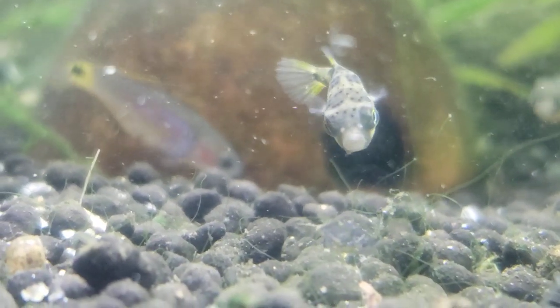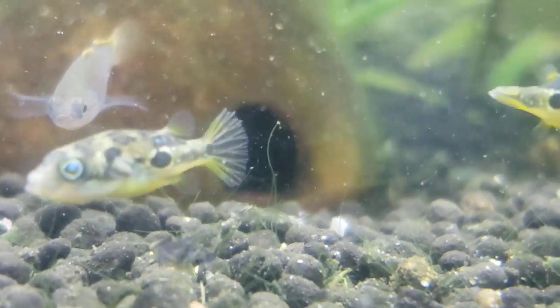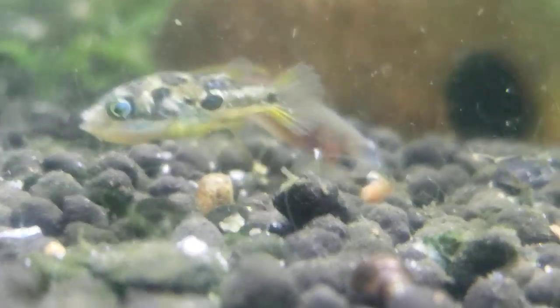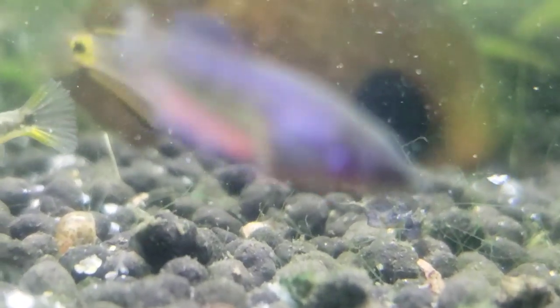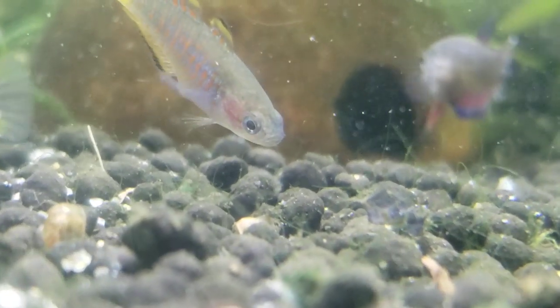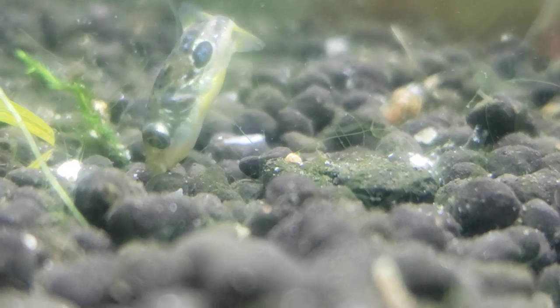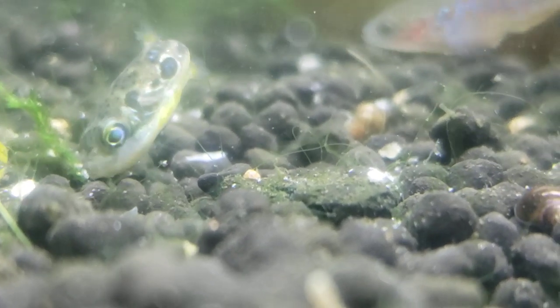They need to wear their beak down so that it doesn't actually grow so long as to interfere with their mouth. In some cases I've heard — there goes the peacock gudgeon — I have never seen peacock gudgeons eating snails quite like this. I think they are learning the behavior, or at least learning the taste, from these puffer fish.